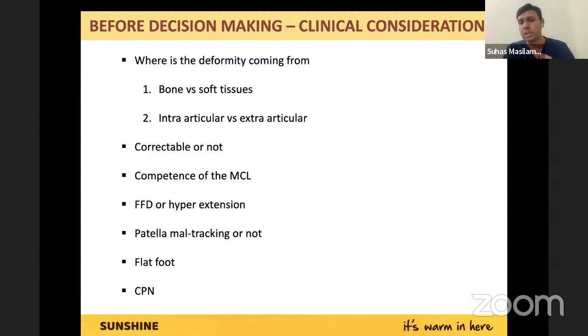Clinically, you want to know: whether it is correctable or not, whether the MCL is competent or not, and whether there is associated FFD or hyperextension. Hyperextension typically happens in an osteoarthritic setting, and FFD more in rheumatoid arthritis. If you have severe lateral condyle hypoplasia, you can have patella maltracking — very important because the approach to take is based on this. You can also have a partially subluxed or even fully dislocated patella. Document whether the CPN is functioning — medico-legally important. Warn patients about possible neuropraxia as a known complication.